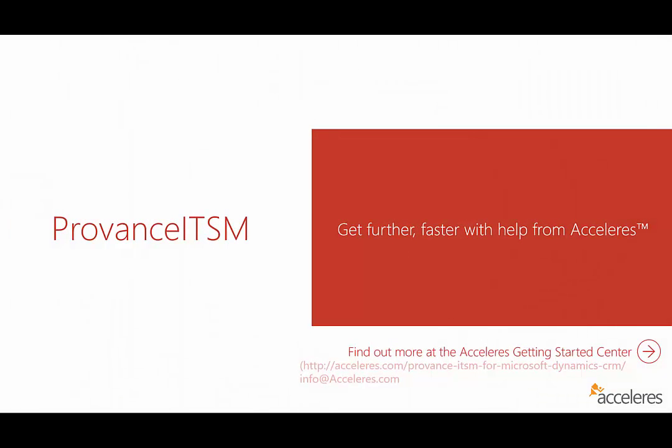So get further and faster with help from Accelerus. To find out more about how you can get started, take a look at the link on our site here, or you can simply go to Accelerus.com and find the link for Provence ITSM, or feel free to email us at info@accelerus.com. Thanks.